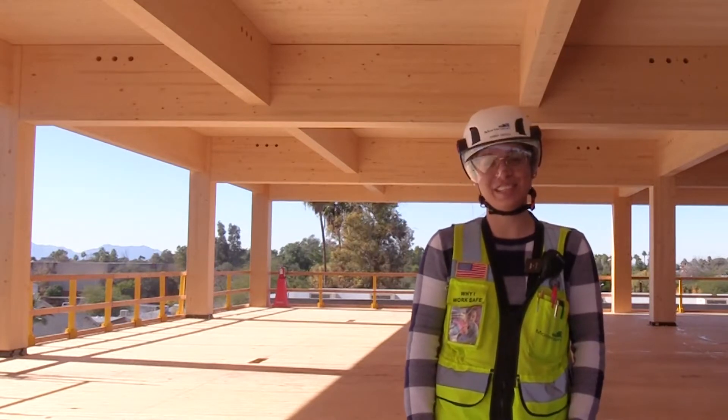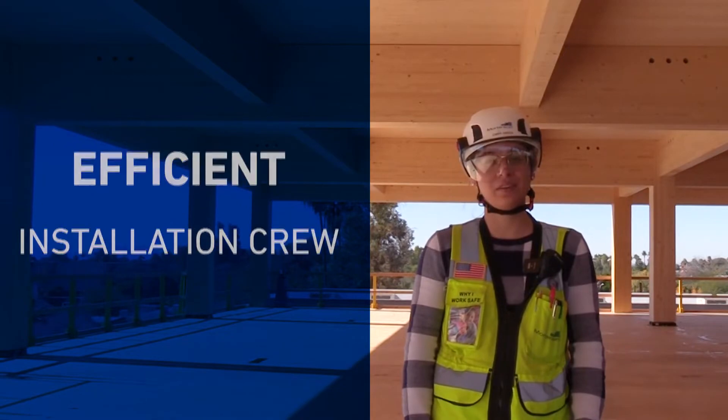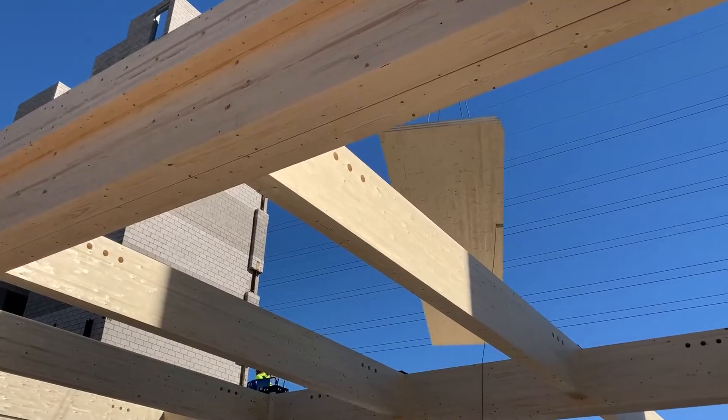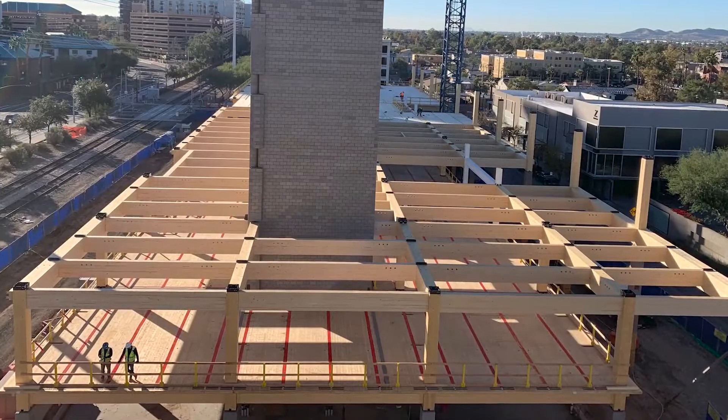Another great feature about building with mass timber is that you have efficient crews. On average, we have a crew size of 8 to 10 people. These crews can install somewhere between 35 to 40 pieces per day, which is rather efficient. With these optimized crews, this helps us keep a cleaner and safer site.